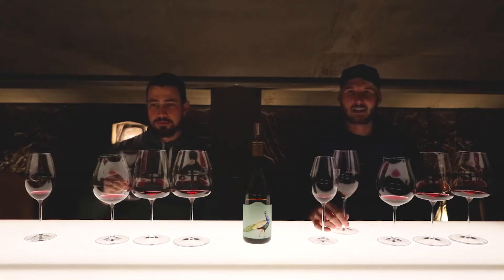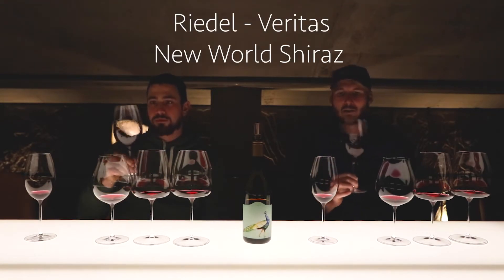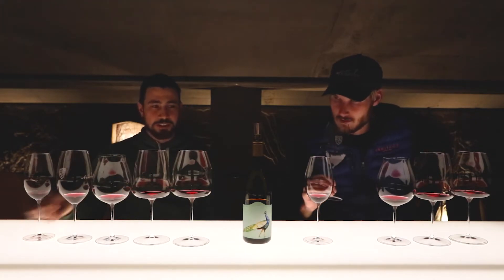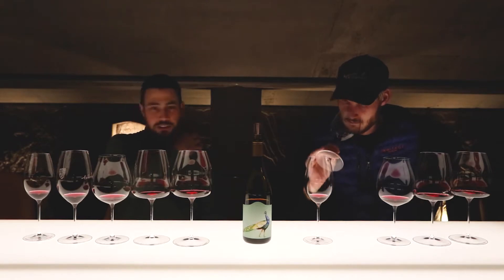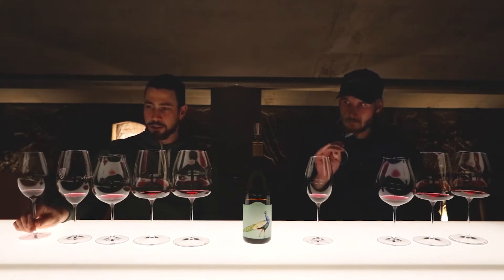Having a look at the second glass, which is a standard Shiraz glass — a wider bowl and a wider rim, just generally a bigger glass. It definitely smells a lot spicier in the Shiraz glass compared to the floral Sauvignon Blanc glass.